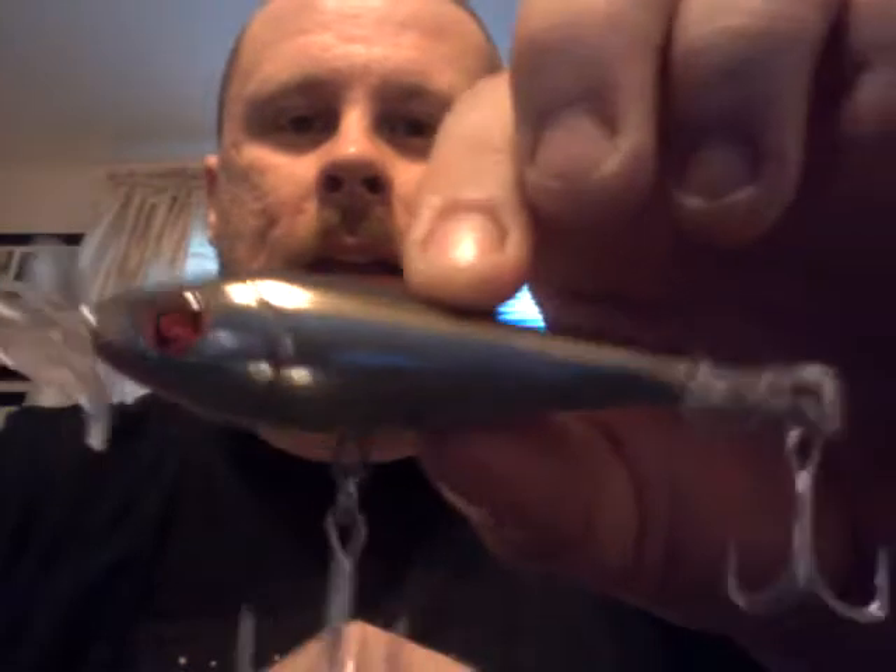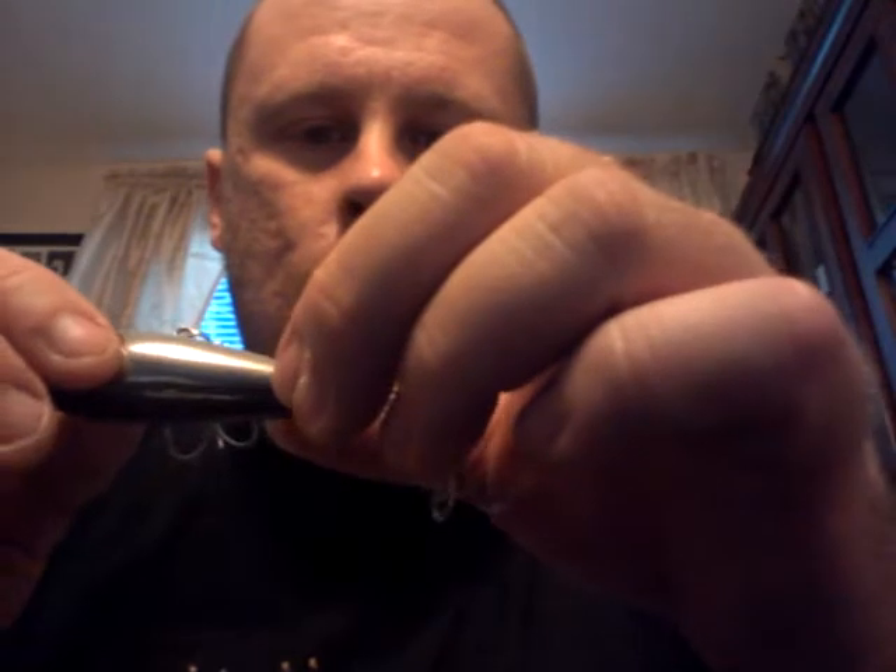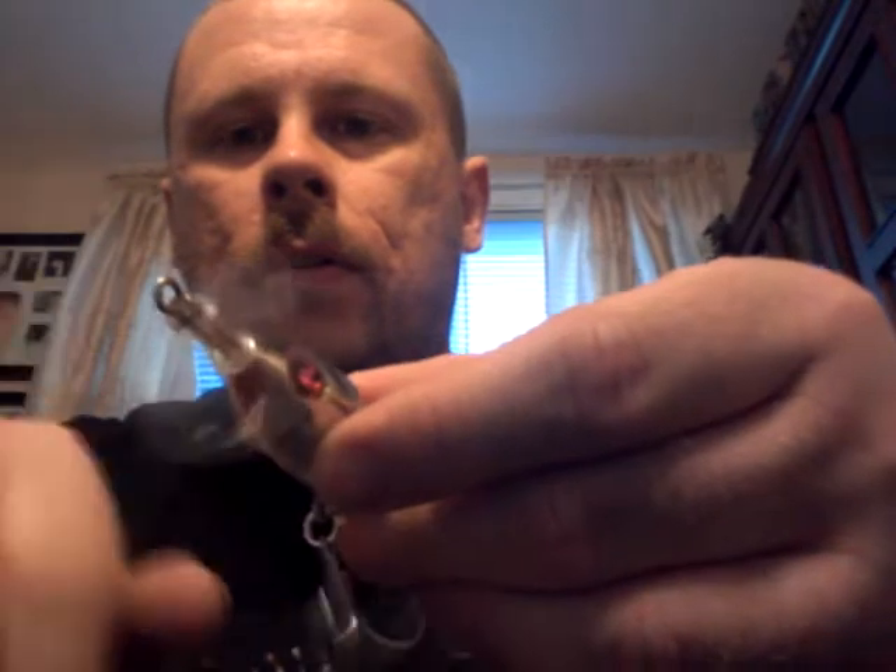I guess it's like a shad color. Pretty nice. Props in the front and props in the back.